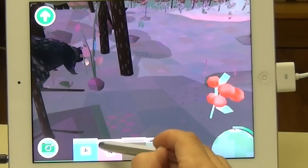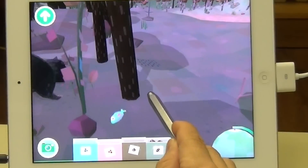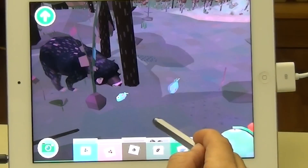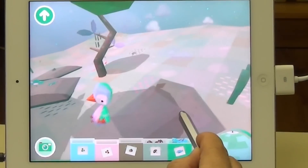Once I have some fish and I've collected food that's superb for the animal, I can go and feed my bear. There are about ten creatures total in this app, including a bird, rabbits, deer, and a fox.